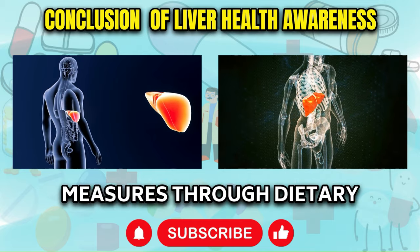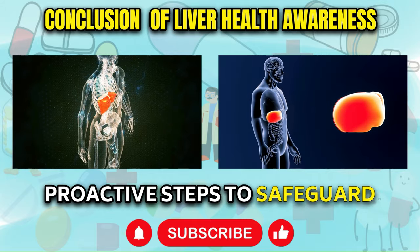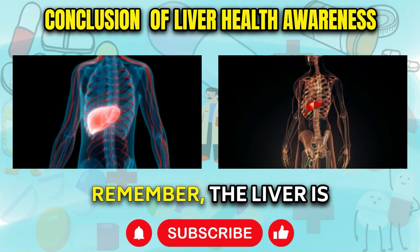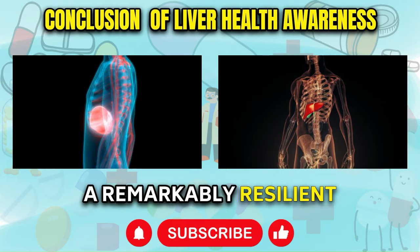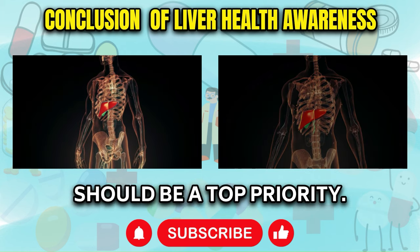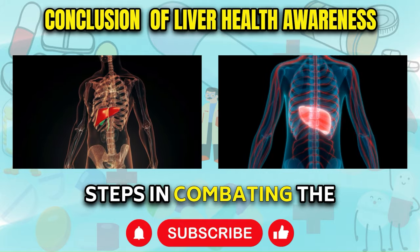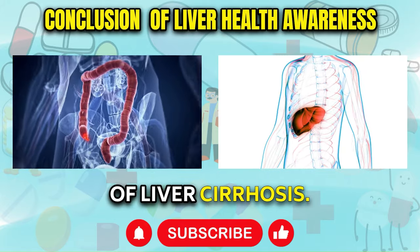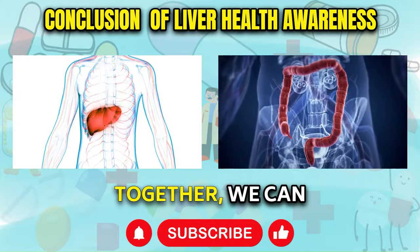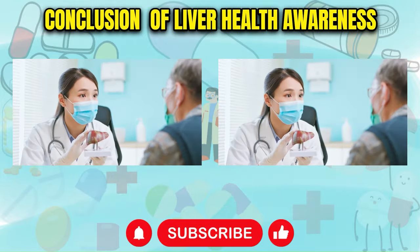By recognizing the early signs of liver damage and implementing preventative measures through dietary changes and lifestyle adjustments, you can take proactive steps to safeguard your liver from further harm and promote its recovery from existing damage. Remember, the liver is a remarkably resilient organ responsible for over 500 vital functions, and maintaining its health should be a top priority. Raising awareness and taking action are crucial steps in combating the silent progression of liver cirrhosis. Stay informed, make positive changes, and prioritize your well-being. Together, we can empower ourselves and our communities to prevent and manage liver cirrhosis and liver disease.